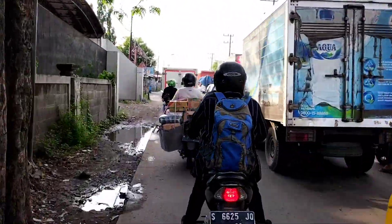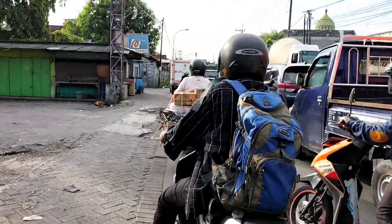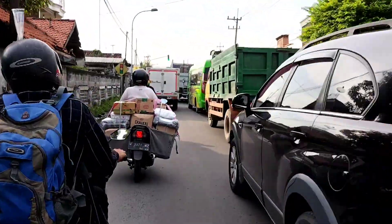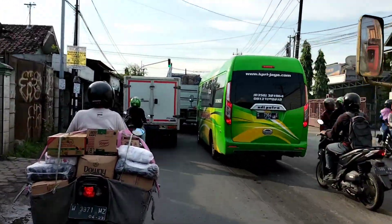Review kita mulai dari rute perjalanannya dulu. Ini saya arah dari Krian menuju arah Inggrisik, dan sudah ada di Perempatan Legundi. Jadi review perjalanan kita kali ini start dari Perempatan Legundi ini ya. Kita review bareng-bareng. Let's go!